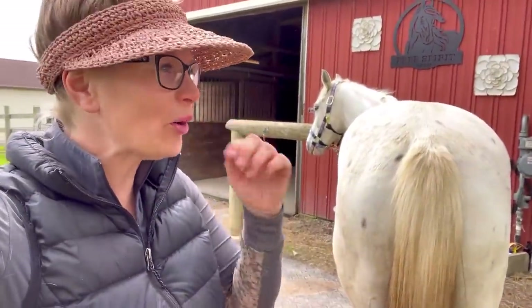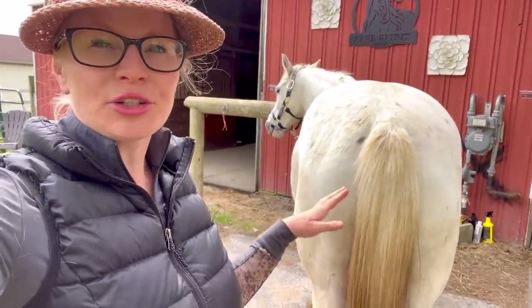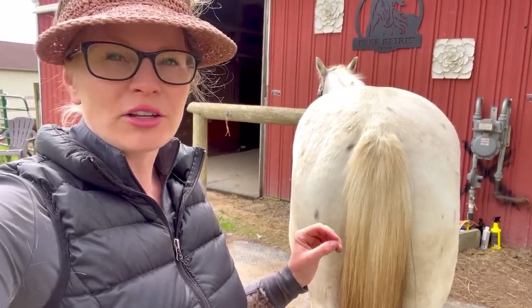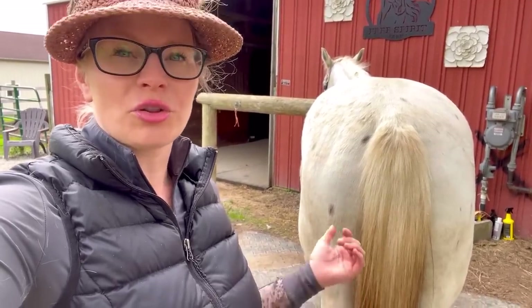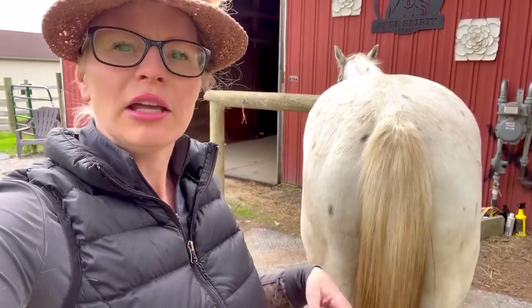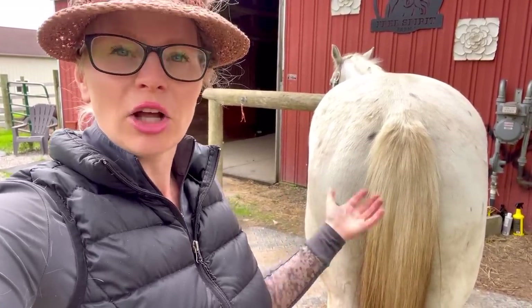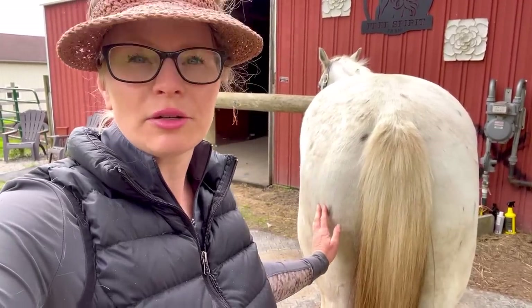I'm going to do some tail circles with him first. I always do a little bit of body work before I exercise or train the horses just to loosen them up, and I pick the exercises according to the horse. Olaf carries a little bit of tension in his hind, so I'll do some tail circles, tail pulls, and then a few hyoid releases as well.